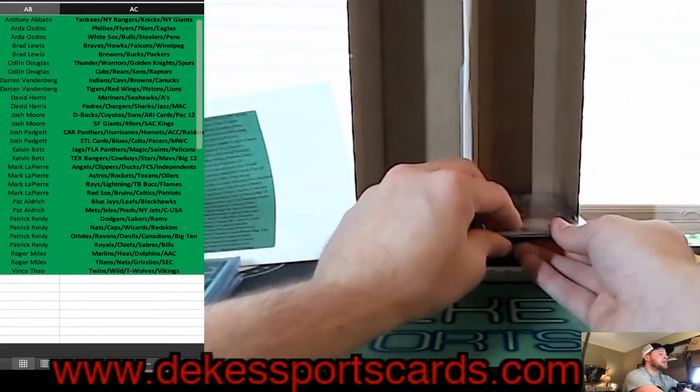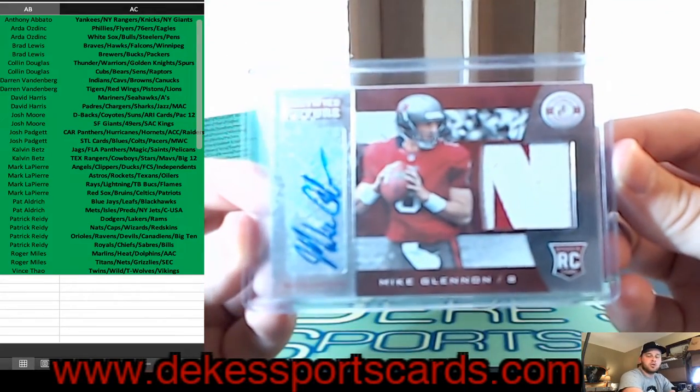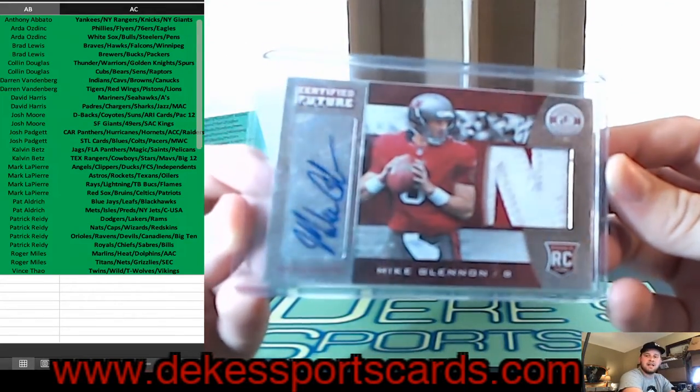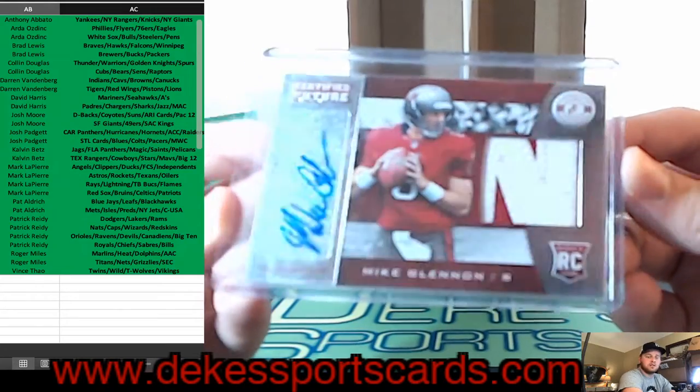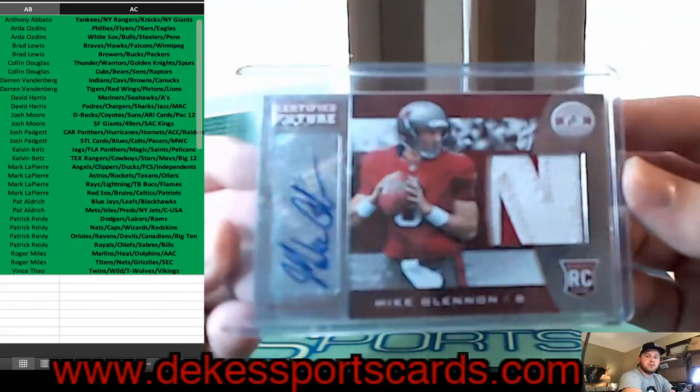For the Buccaneers, we have another letter patch — Mike Glennon Rookie Auto — the N in Mike Glennon. Rookie Auto Patch, RPA.